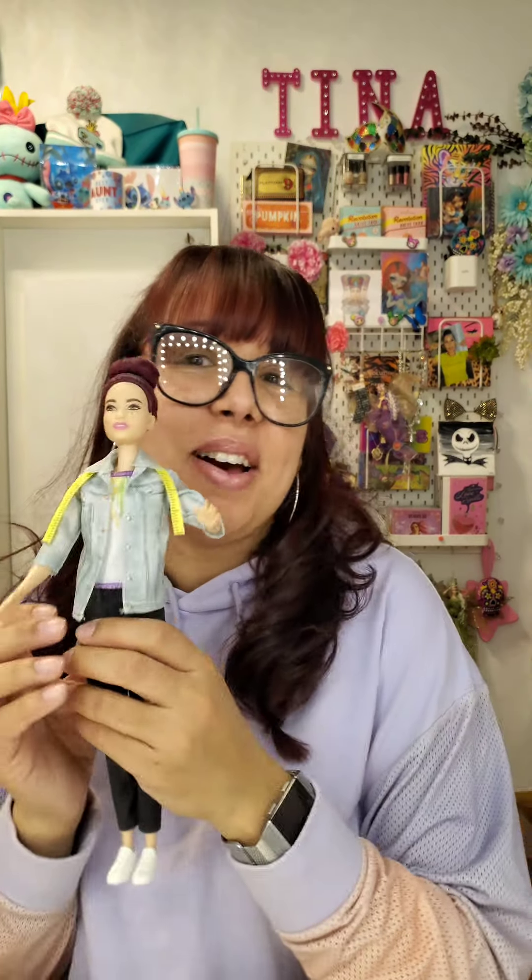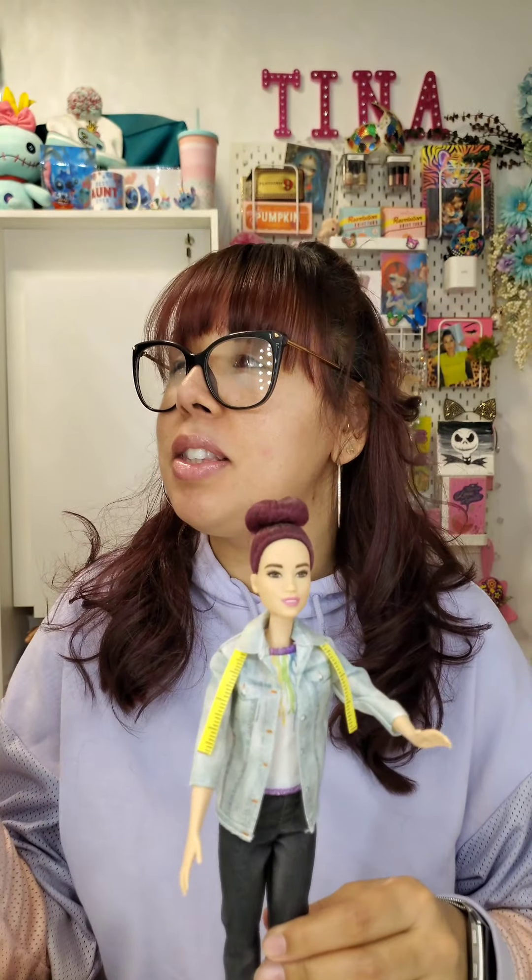Hey guys, welcome back to my channel! I'm super excited today because we're going to be doing something. I'm not sure if it's gonna be fashion or makeup related because they're actually mystery objects — two mystery objects that I purchased for my Barbie. I feel my poor Barbie is neglected because she usually just sits in my corner, like a replica of me.